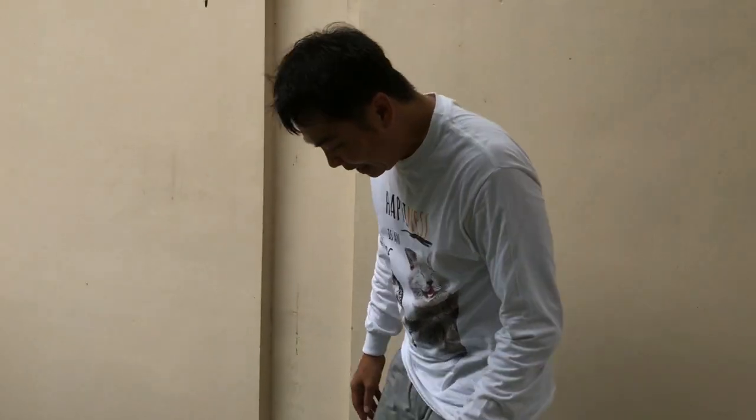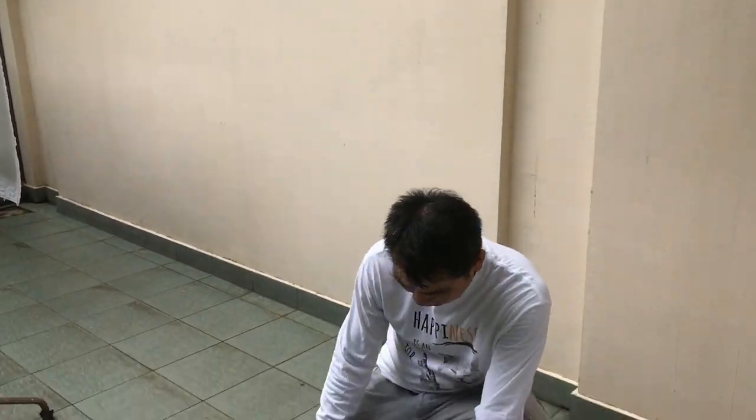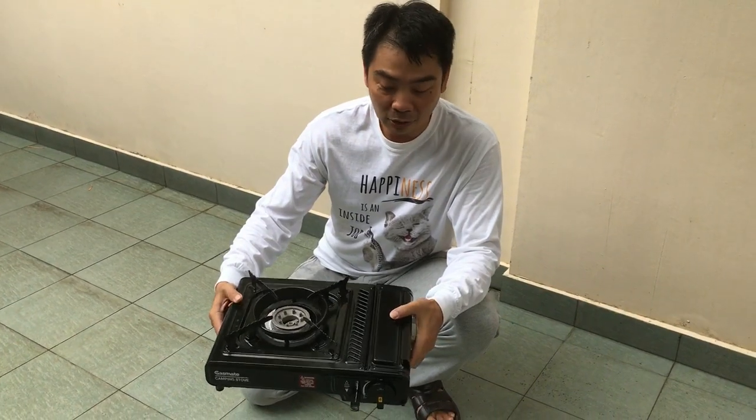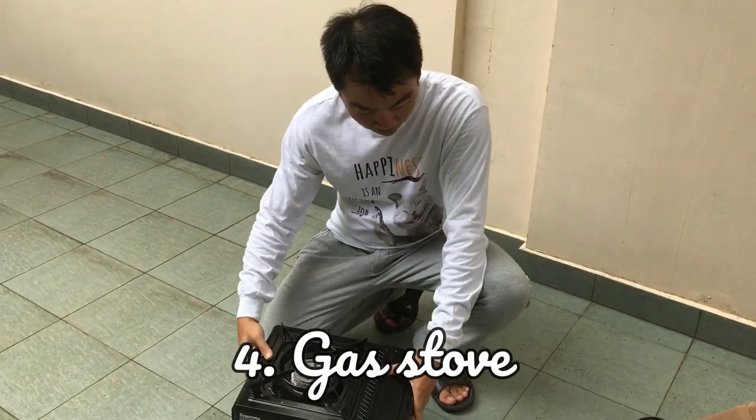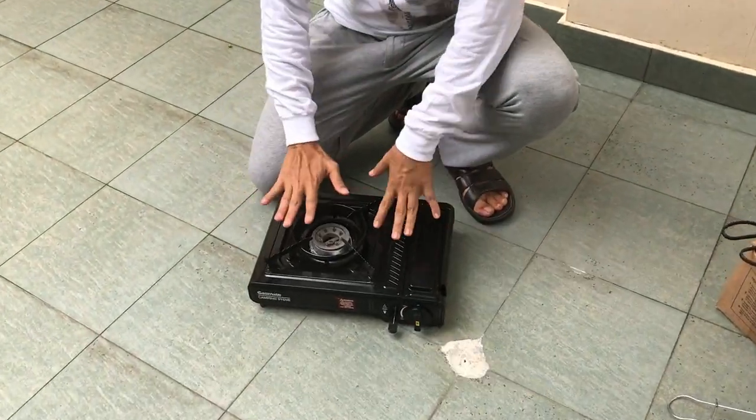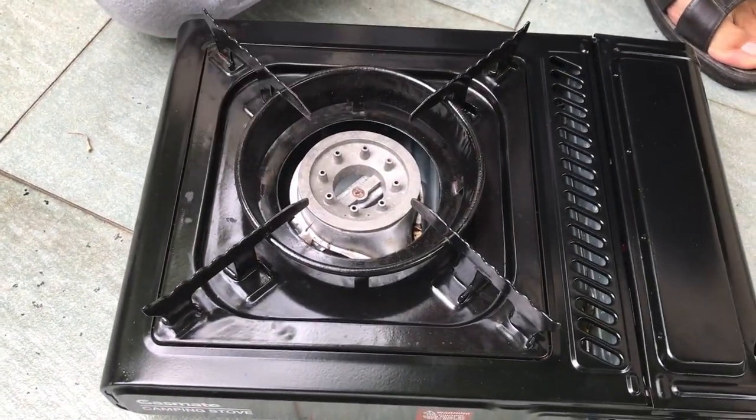And finally, when you go camping and you want just comfort, bring your gas stove. Just a few gas canisters, and you have a gas stove and you can start cooking. This is the most convenient, and we'll also cook a dish on the gas stove.